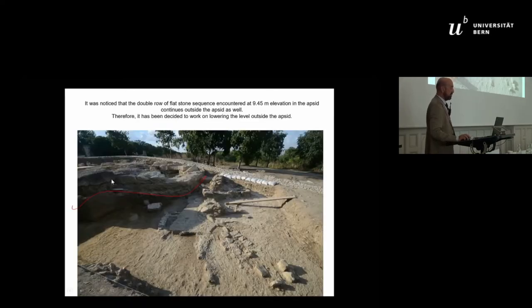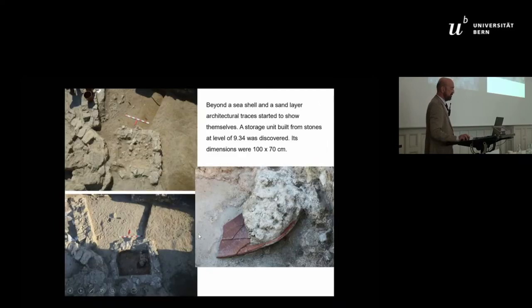What we are showing here with the red line: in this trench there was about 30 centimeters of sea sediments with lots of mollusks, sea creatures, and sea sand. And below that, lots of architecture and other findings were coming.